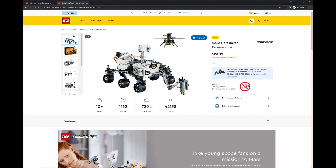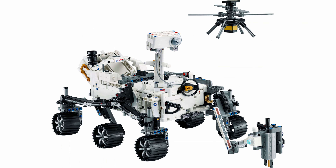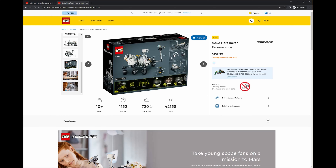It's going to be for kids aged 10 and older, and I think that's really good because it's a good way of getting youngsters into science and the model itself also just looks really cool. I'm super keen to get this. We've got a drone that comes with it and brand new wheels that are going to be unique to this particular set.